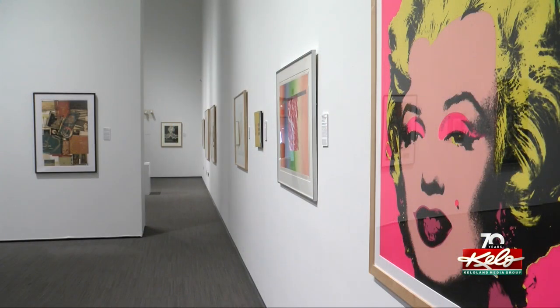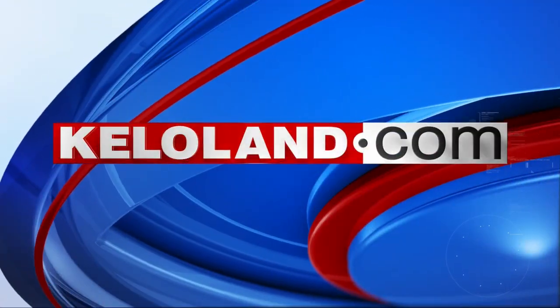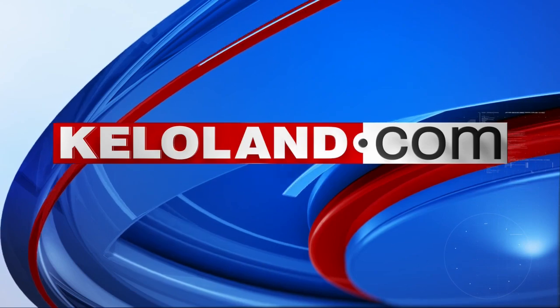In Sioux Falls, Travis Fossing, KELOLAND News. Guildhall, an adventure in arts, runs through Sunday inside the Visual Arts Center at the Washington Pavilion. We've provided the link with complete exhibit details under this story on KELOLAND.com.